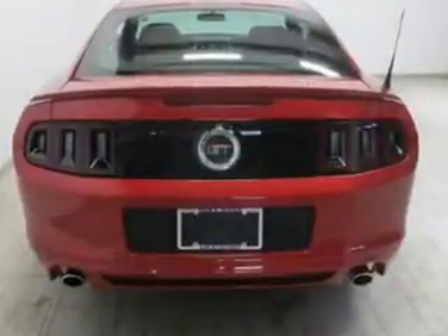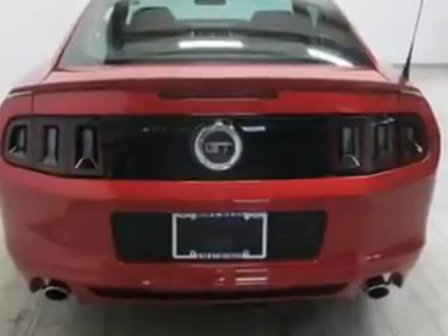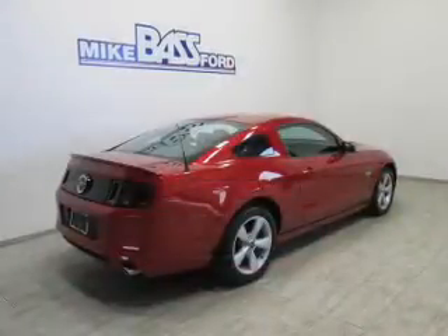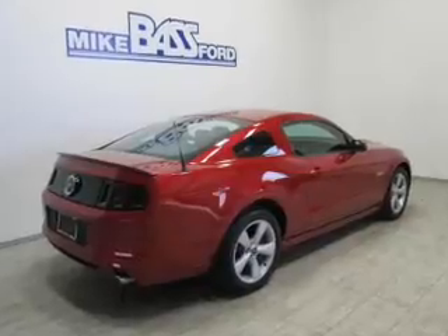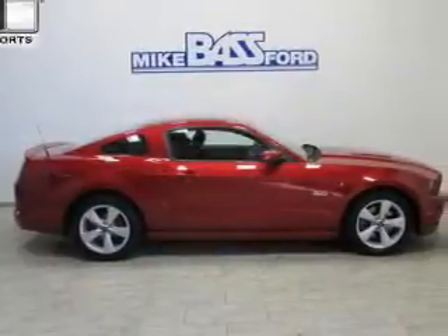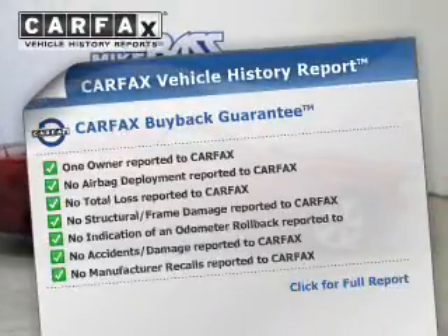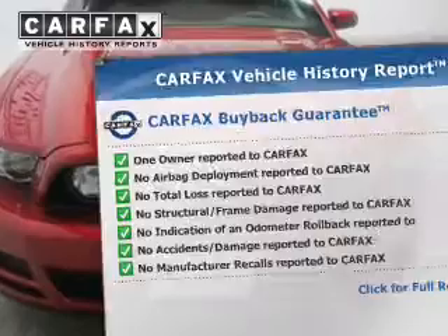The powertrain includes rear-wheel drive with a powerful eight-cylinder engine connected to a smooth shifting transmission. Premium wheels give a more luxurious look. The anti-lock braking system will help deliver you safely to your destination. This automobile comes with a Carfax report which reduces your buying risk by providing the vehicle's history before you purchase.